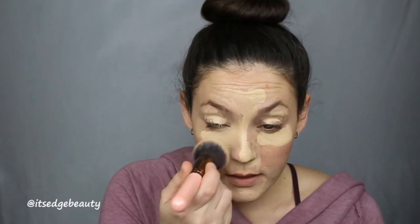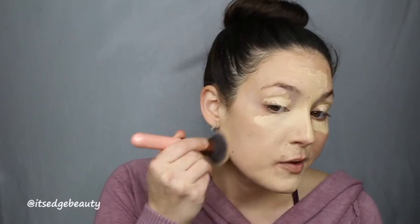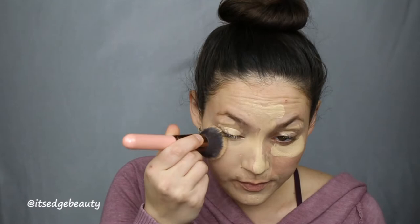Lately when I've been doing this I've been loving to use this Luxie 532 brush — it's basically just like a round kabuki brush. I like to pat all this around and kind of spread it down, and with just that much I can pretty much get my whole face.